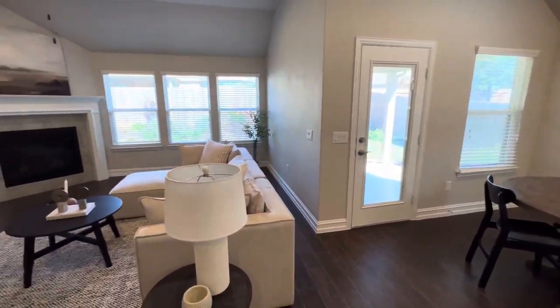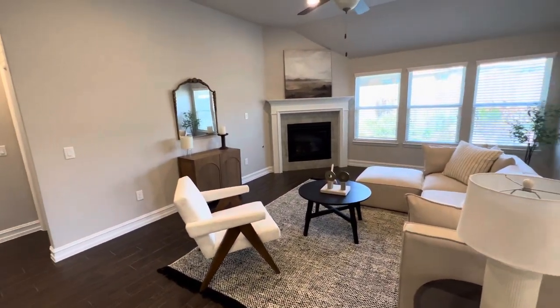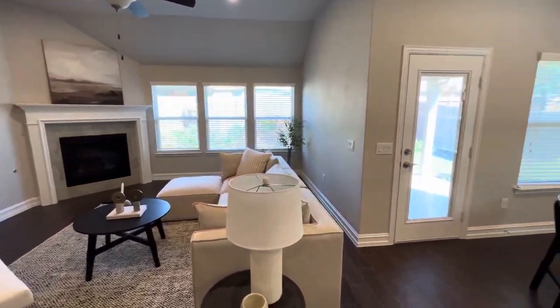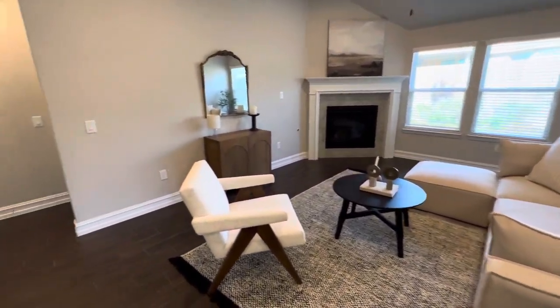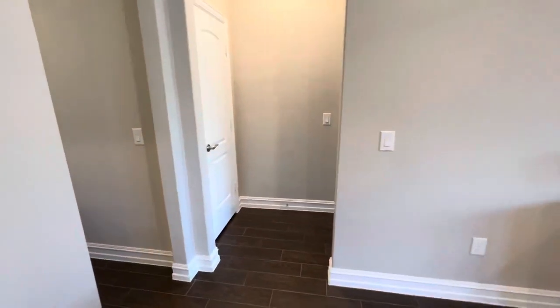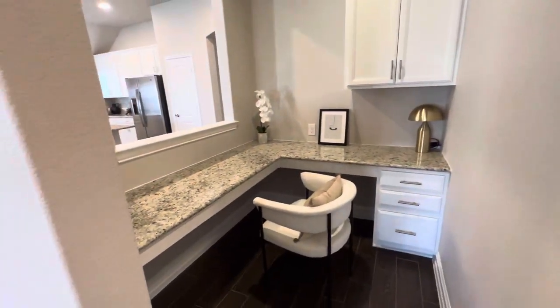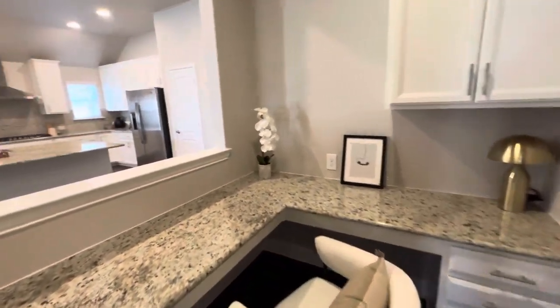This is a pretty good size living room with a gas fireplace, and there's tons of natural light in this home. There's also a cool little office nook — a homework or work-from-home area — and it's not all boxed in.